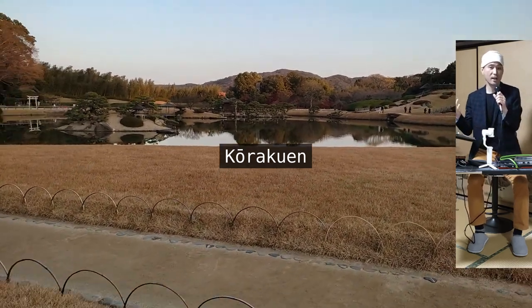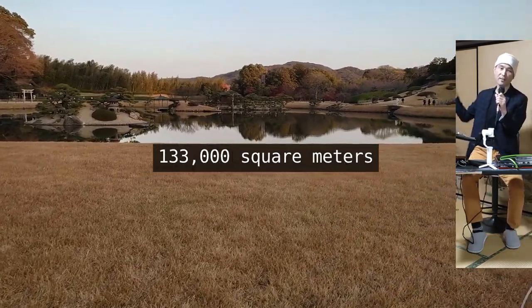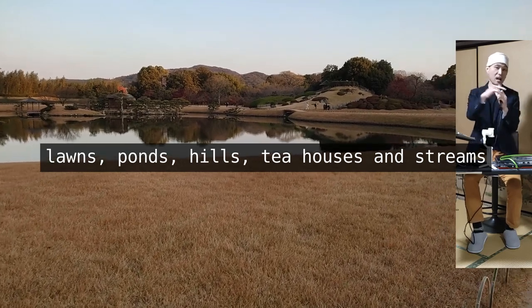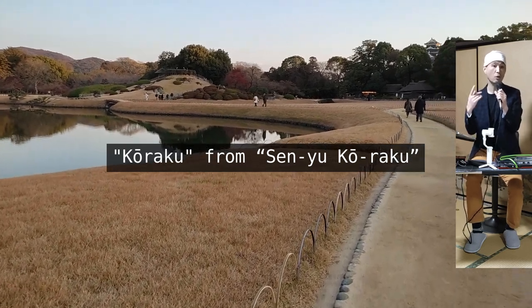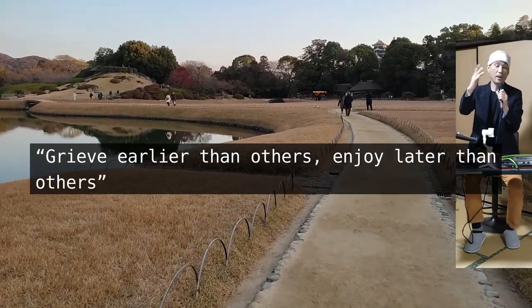For just 410 yen, you can roam around this beautiful garden, covering 133,000 square meters, in which you have lawns, ponds, hills, tea houses, and streams. The Koraku in the name is derived from an ancient Chinese idiom, Senyu Koraku, which means 'grieve earlier than others, enjoy later than others.'